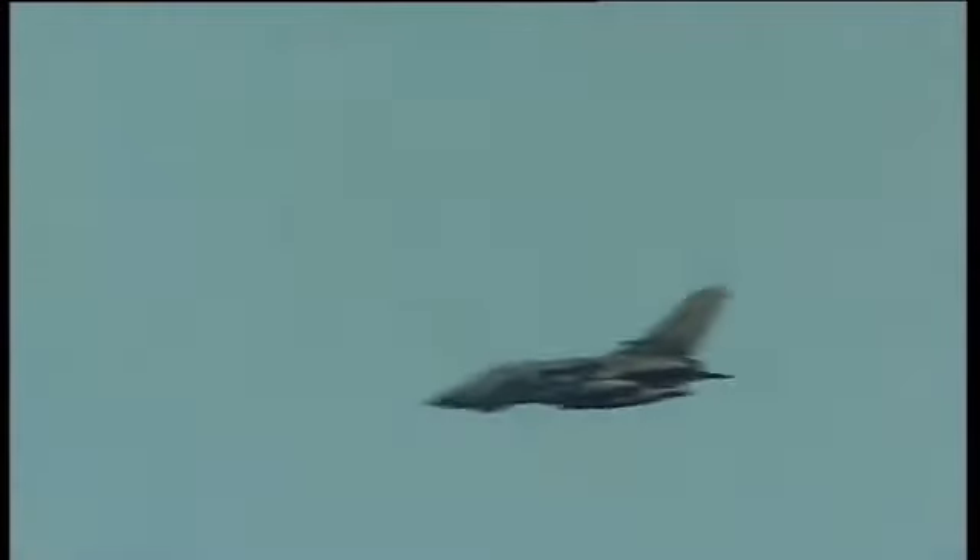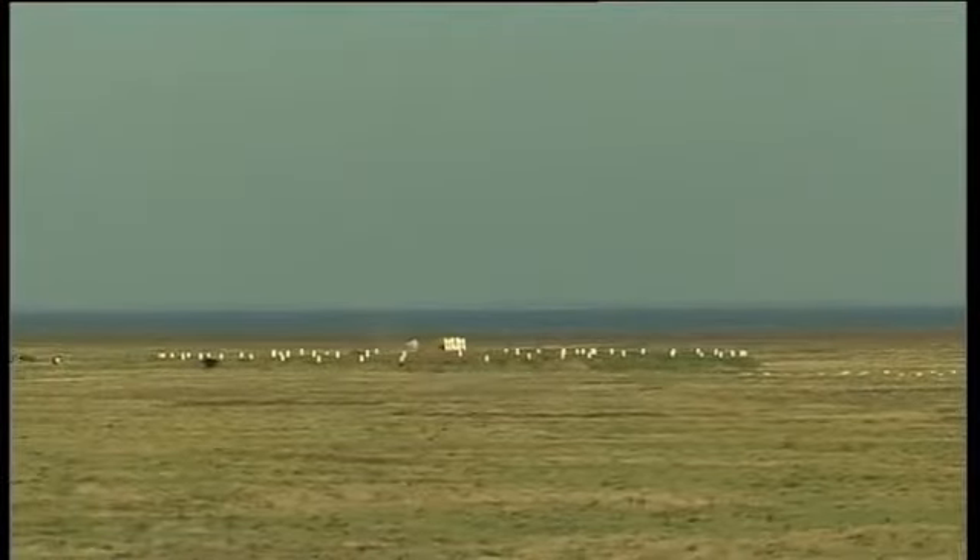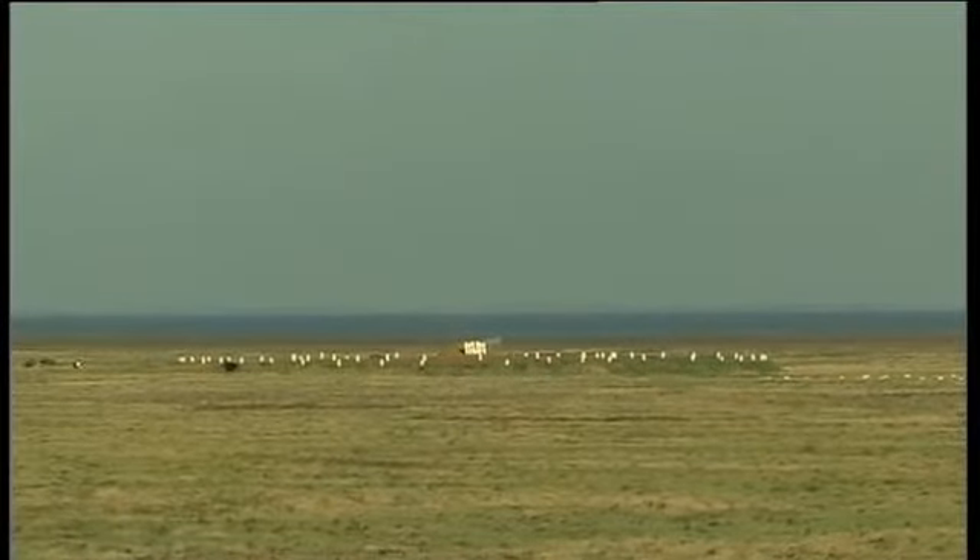The air-to-ground strafe and bomb scoring systems have been used by the RAF for over ten years, designed to be a means of rapidly training and assessing the performance of a pilot in air-to-ground gunnery and bombing practice. This system is remarkably accurate. With the strafe scoring target, the pilot aims and fires at a visible target, and the individual shot coordinates are measured and displayed by the target system.